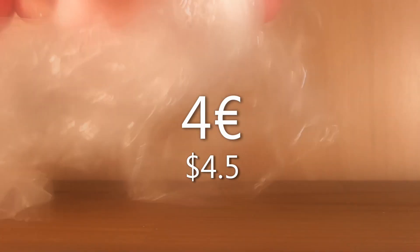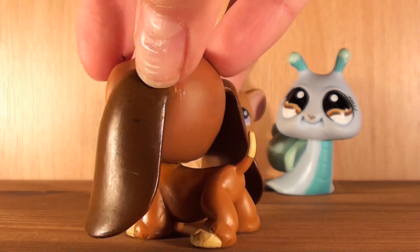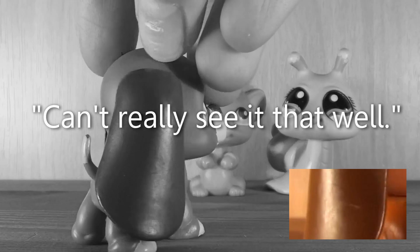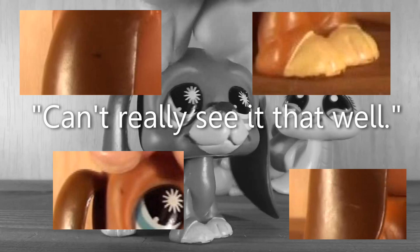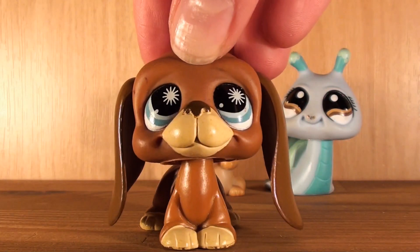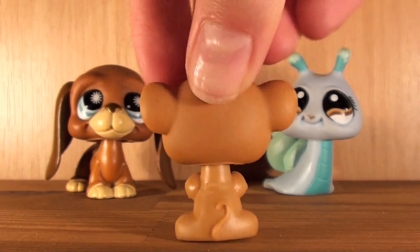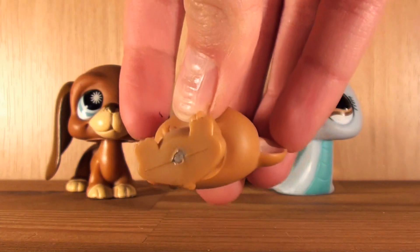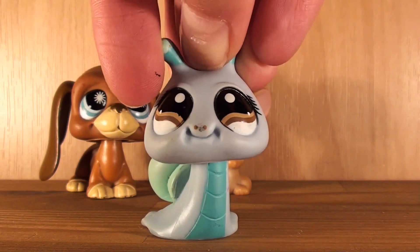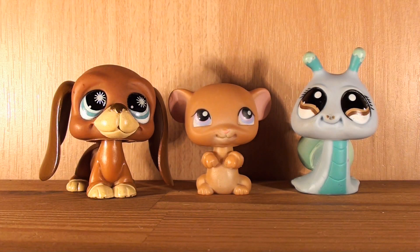On to the next bag — I got this basset hound. It has some paint and scratches on it but you can't really see it that well. It has a hole and it's just very adorable. Then I also got this mouse which has a type of coffee color — it's in perfect condition and has a blue magnet. Then there's this snail — it has some dirt on it and some paint on the nose, and it has a hole.